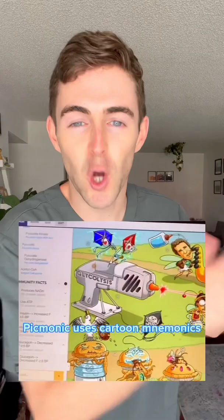One of my favorite resources that I used in med school is called Picmonic. Picmonic uses cartoon mnemonics that help you memorize medications and medical diseases, helping you learn the information you need to pass your boards and become a doctor.